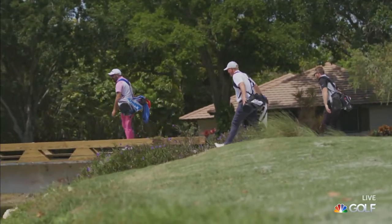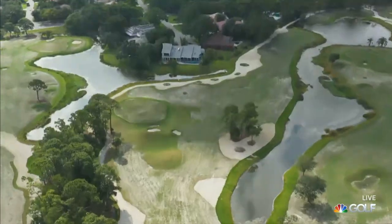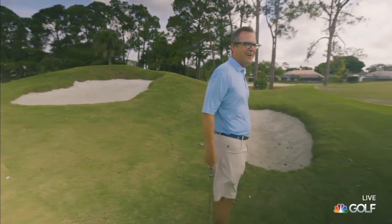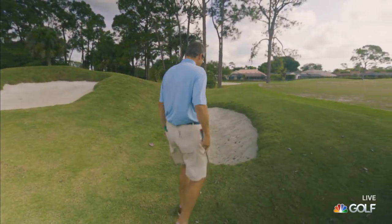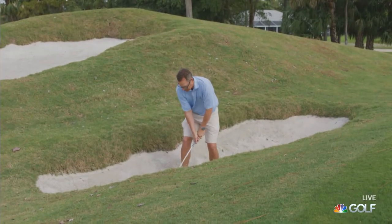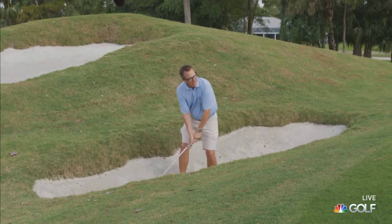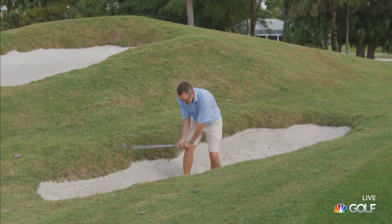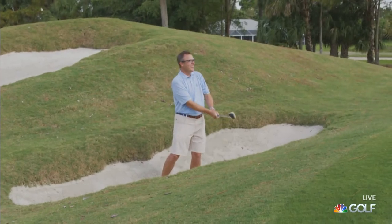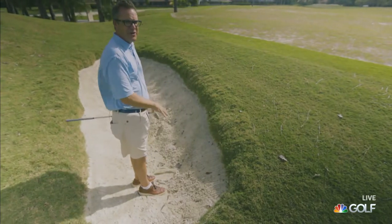I'm imagining the players here will be able to reach this green, and I have this devilish coffin bunker. You can't see it from the tee, so as you walk down into it — this thing is similar to what you might find in Ireland or Scotland. If my opponent is in this bunker, I'm feeling pretty good about myself. I also know I don't want to be in this bunker if I'm playing a match.